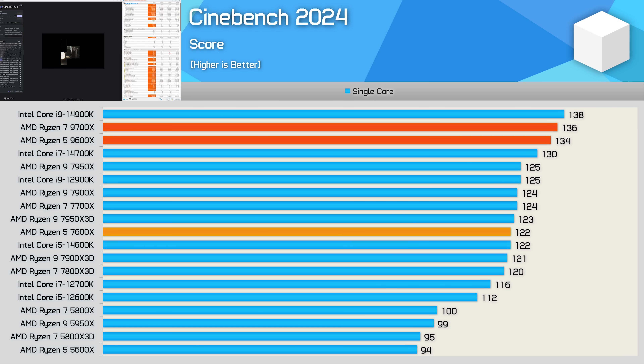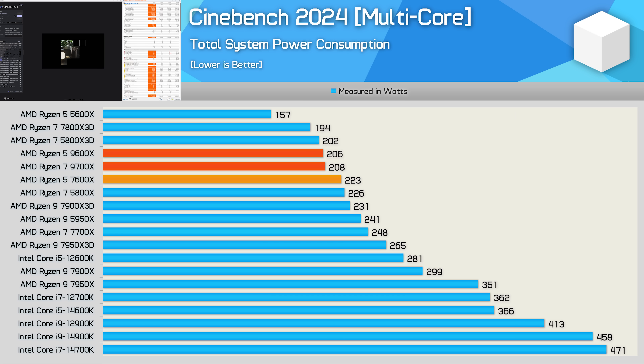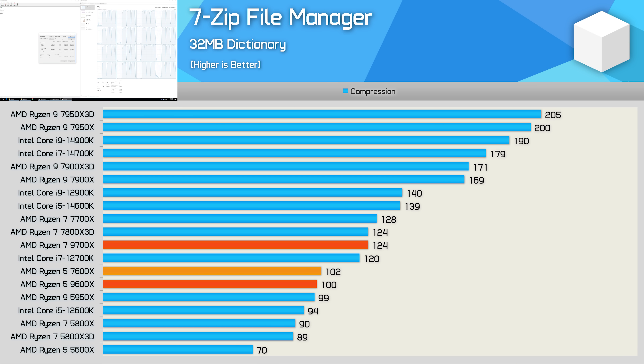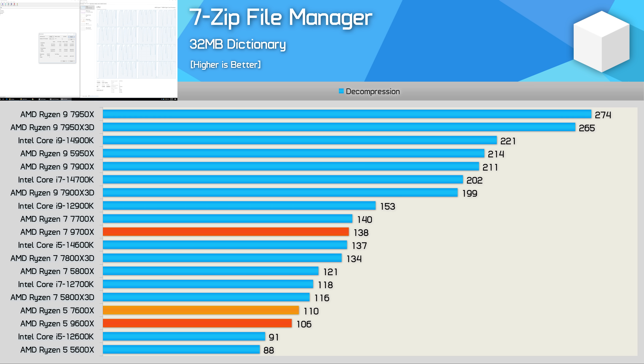The big gain for Ryzen 5 processors can be seen in single-core performance: the 9600X is 10% faster than the 7600X, which is great. However, as we found with the 9700X, this didn't seem to help with gaming performance. Looking at total system power consumption in Cinebench multi-core, the 9600X used 7% less energy while being 7% faster — pretty good. But in the 7-Zip file manager test, the 9600X is actually slightly slower than the 7600X, and decompression performance is 4% slower — so going backwards there.